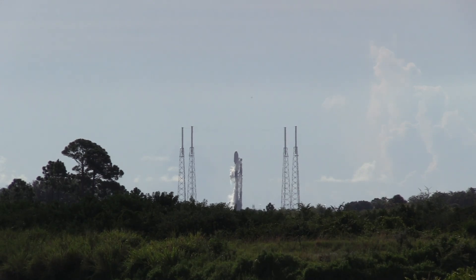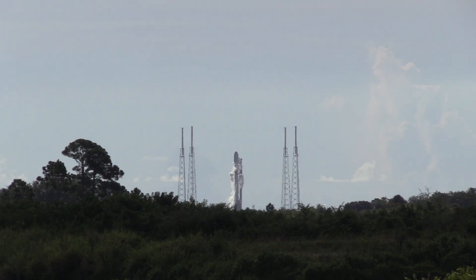T-minus 3 minutes and 30 seconds. Everything continues to be on track for the test firing of the Falcon 9 rocket at Space Launch Complex 40 at Cape Canaveral Space Force Station. That test firing is planned for 9:10 a.m., a little more than 3 minutes from now — 9:10 a.m. Eastern Time, 13:10 UTC.